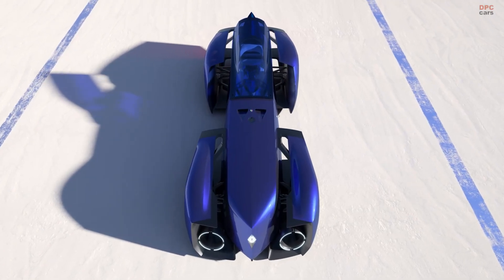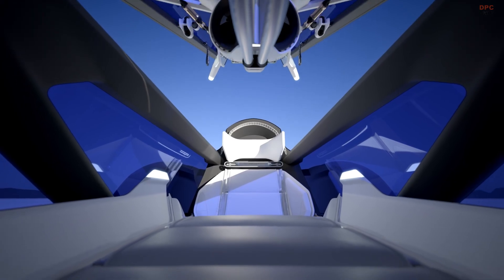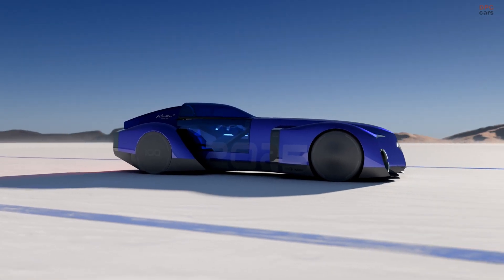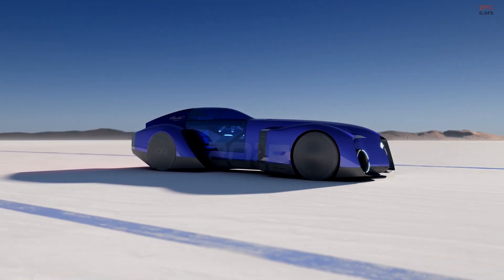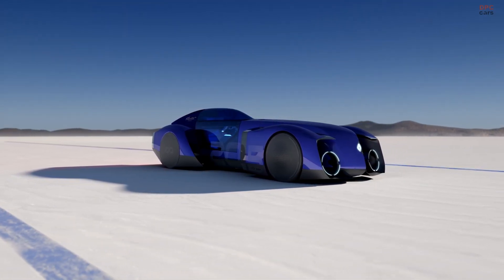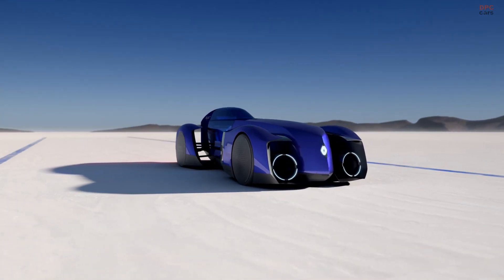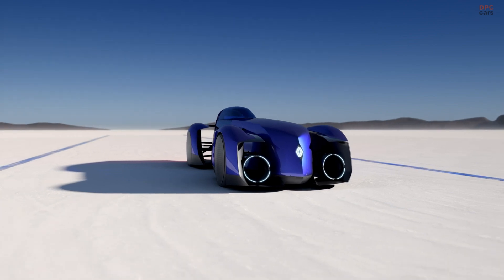Renault has come up with something very extravagant. It is called the Filante Record 2025, an ultra-efficient demo car developed exclusively to highlight efficiency. The radical single-seater electric vehicle, fitted with an 87 kWh battery pack, aims to break records for power consumption and range.